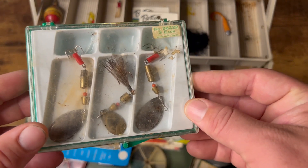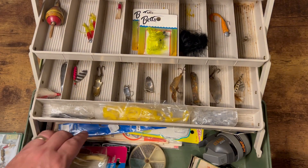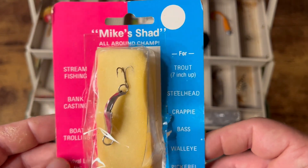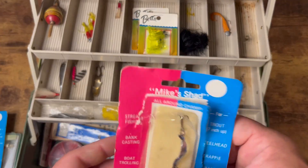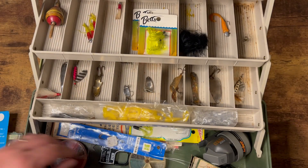Bottom drawer — what do we got here? Nice little inline spinner combo, there we go. Here's some of those spoons. Mike's Shad — never heard of Mike's Shad before. Here's another one, Mike's Shad, in package, unused.